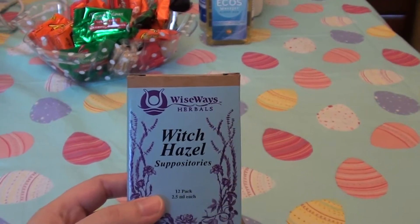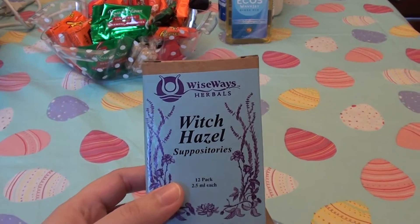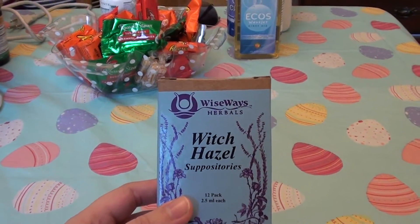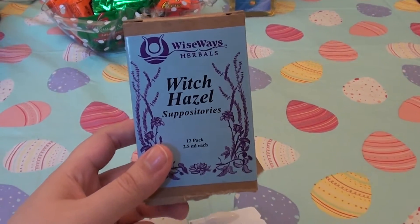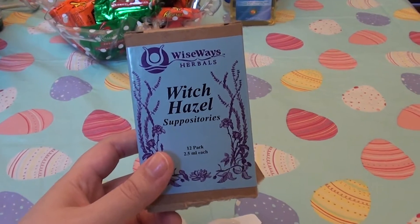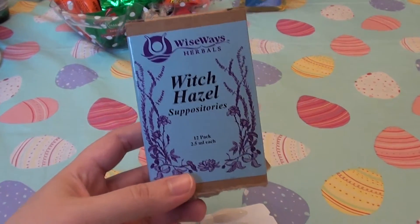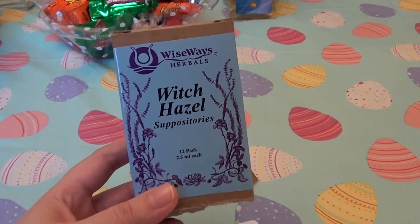Hello everybody out here on YouTube, it is I, Here We're Beautiful Beauty. I'm gonna be doing a product review today. You guys know I talk a lot on my channel — not only skincare, hair care, health care, vitamins, supplements, makeup, cosmetics — product reviews, things I buy and have around my house and things I love.